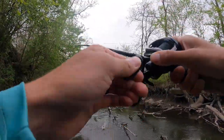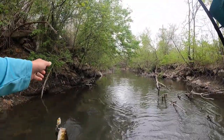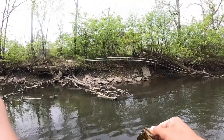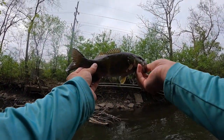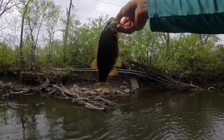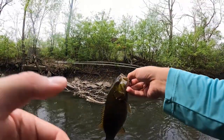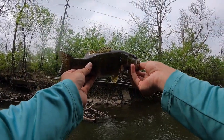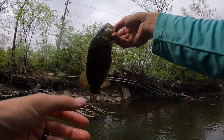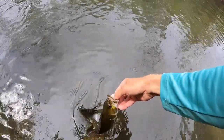Oh gosh, that was awesome — I was totally not focused on that! Alright, second little smallie on top water. This is a much smaller little guy, but hey, we're still catching. A little belly on that guy, but cool. Here's the release.